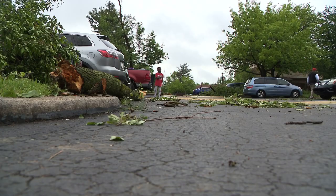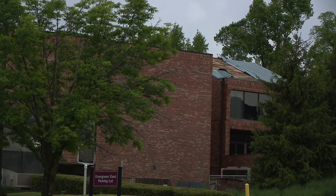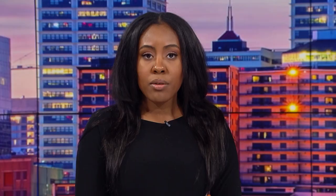Gordon says this is one of the reasons people need to take severe thunderstorm warnings seriously, also noting that on occasion, severe thunderstorms can cause even more damage than tornadoes.